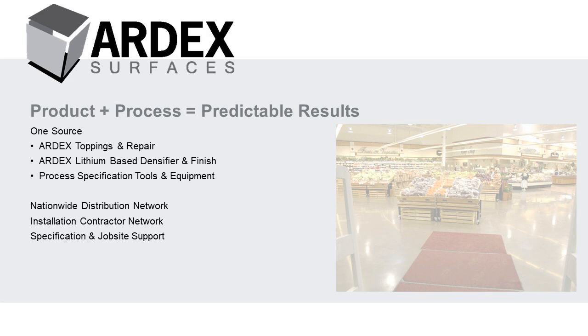Is wet polishing an option for an Ardex surface? Unfortunately, we do not have specifications for wet polishing. Due to the polymer-modified nature of our product, we recommend dry grinding over wet polishing.